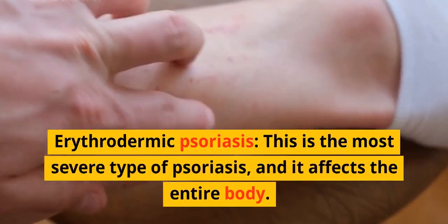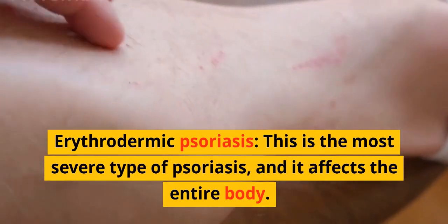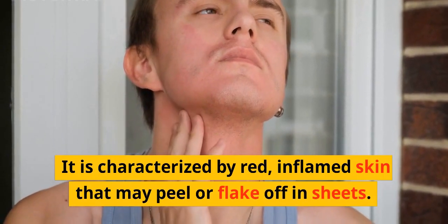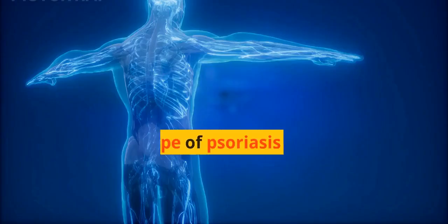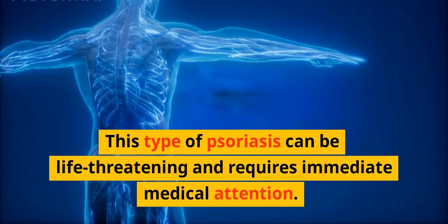Erythrodermic psoriasis is the most severe type of psoriasis, and it affects the entire body. It is characterized by red, inflamed skin that may peel or flake off in sheets. This type of psoriasis can be life-threatening and requires immediate medical attention.